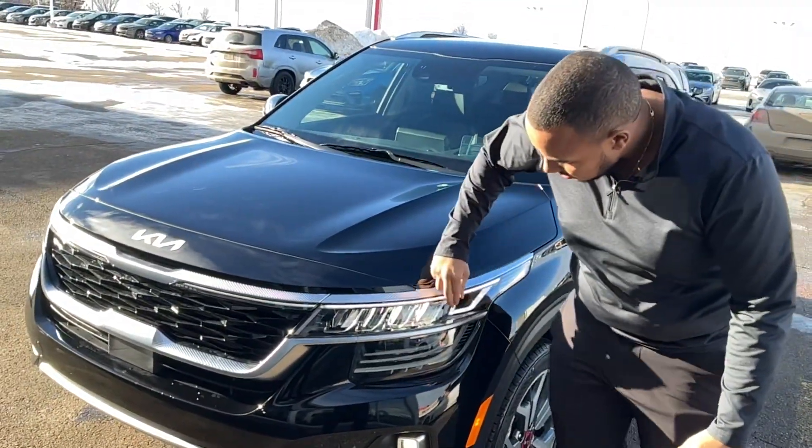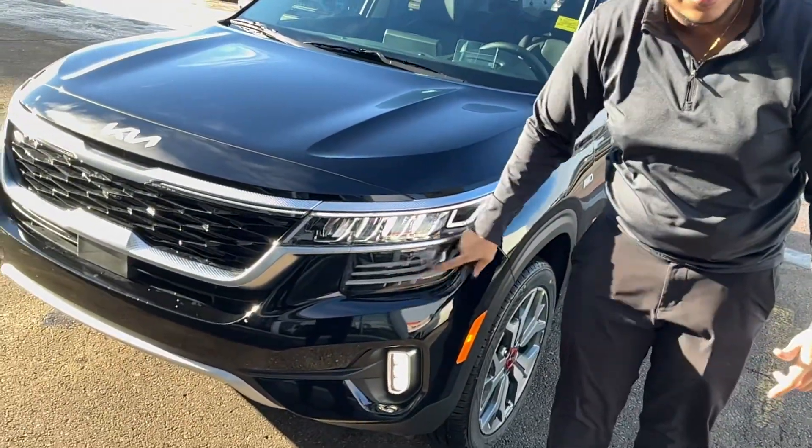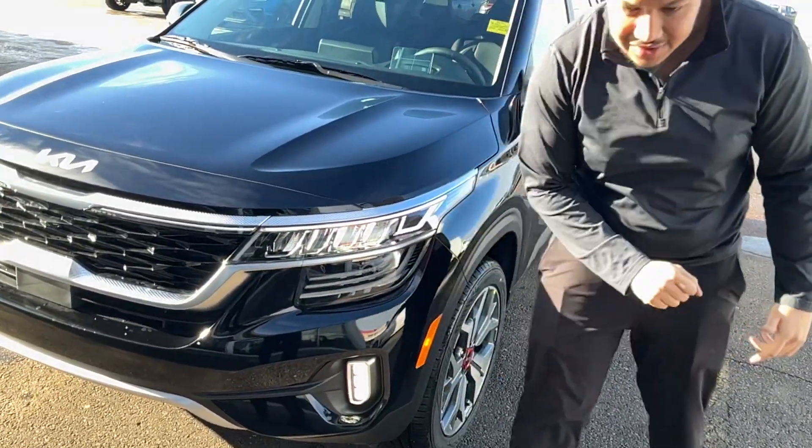As you can see, you get the full LED headlights that extend into the grille. You're also going to get the premium signal lights with this vehicle as well. All LEDs, including LED fog lights.